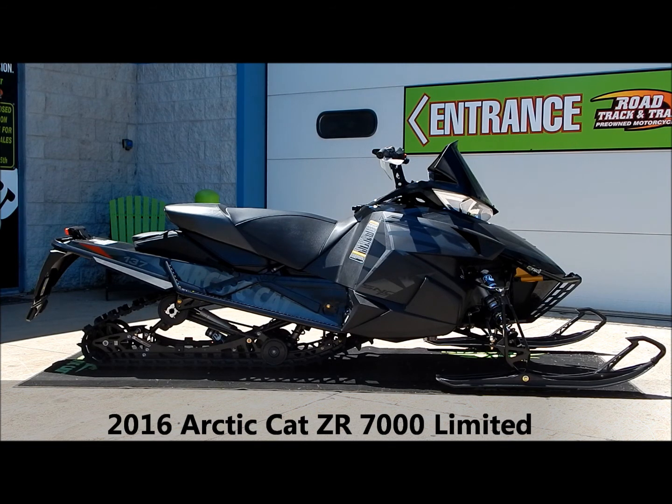If you want to take a look at this sweet limited edition sled, come by our showroom in Big Bend, Wisconsin, located right off Enterprise Drive, or take a look at it online at www.roadtrackandtrail.com.